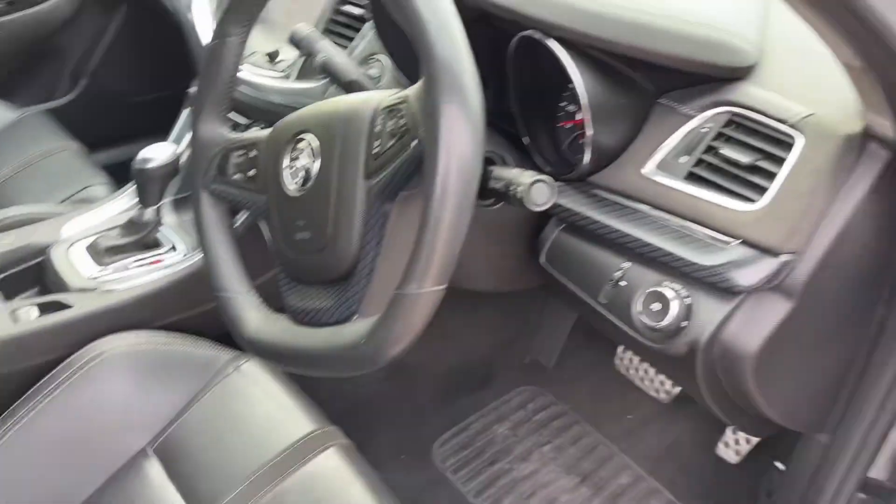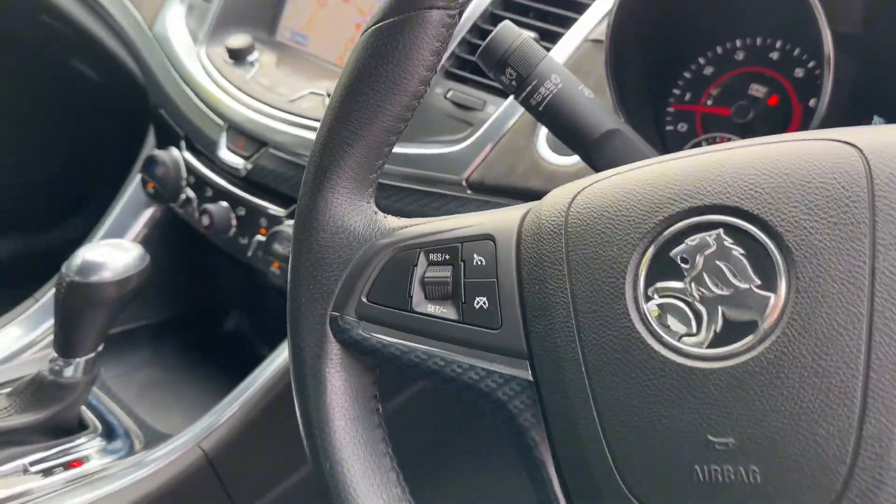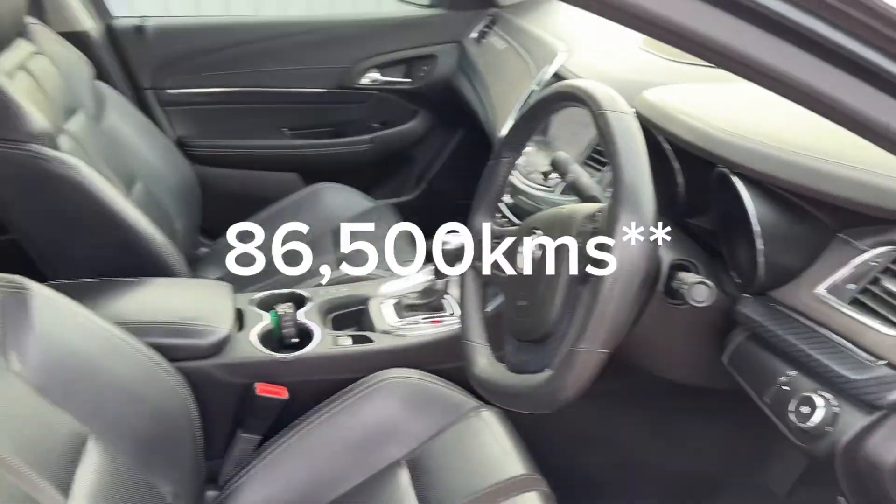I will give it a bit of a rev so you can hear it. This one has only travelled sort of under 80,000 Ks, so the Ks are good too.